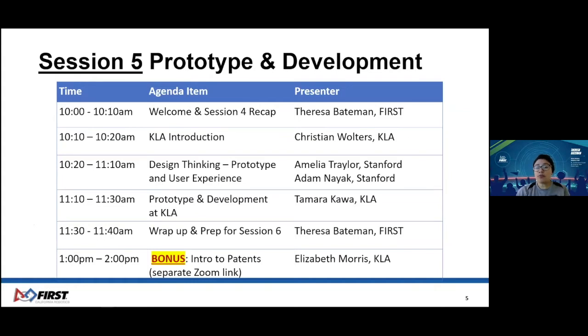Our plan for today is to briefly recap last week. Next, our gracious sponsor from KLA will share their innovations and product development lifecycle. Our friends at Stanford are back, and they will share the design thinking prototype mode with the focus on user experience. We will also welcome our first alum to share prototype examples at KLA. And finally, I'll provide a brief wrap-up. If you have any questions, please type them into the chat.